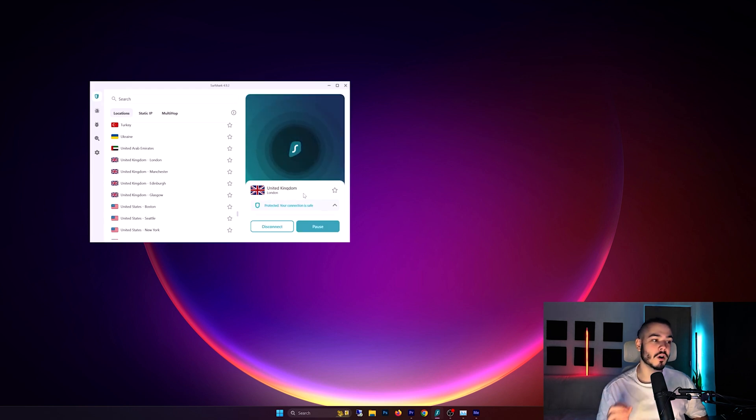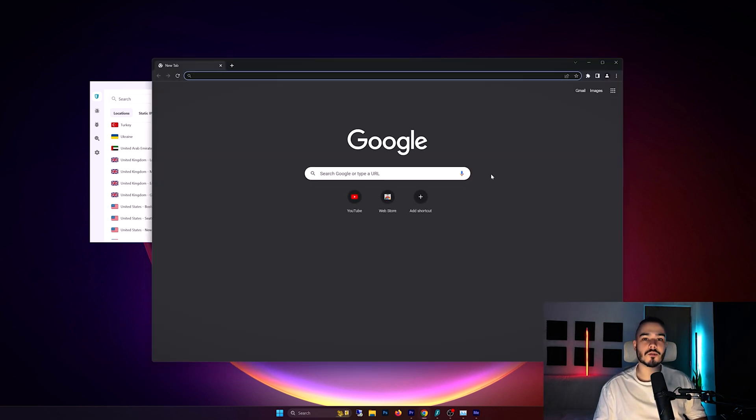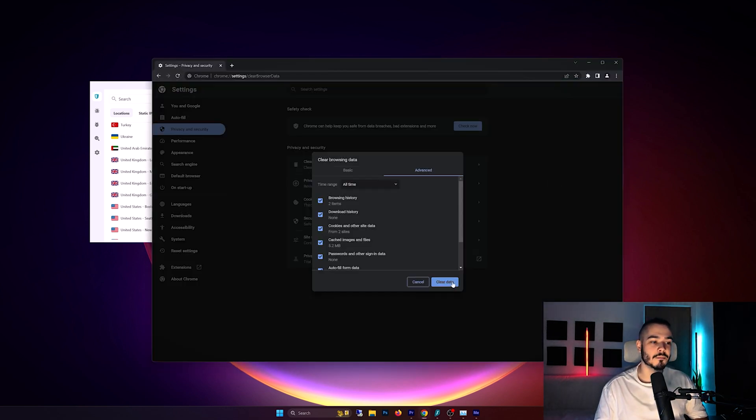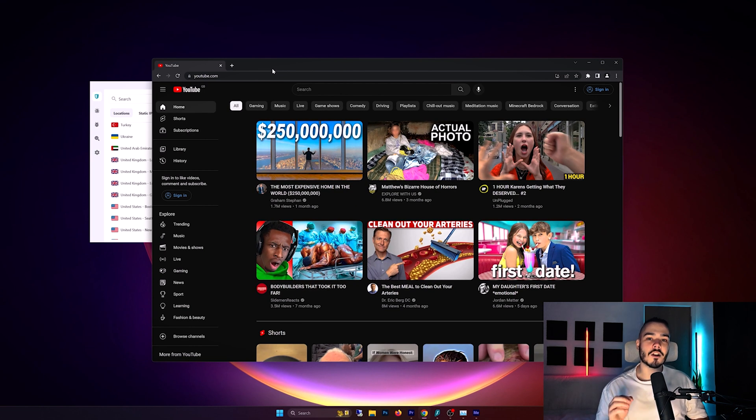I can connect to a server in the UK, so I'm going to connect to one based in London. Next, I'll open my browser and clear my cache and browsing data so YouTube doesn't recognize me. Then I'll load up YouTube, navigate to whichever video I'm trying to watch, and watch it as I normally would — and you've successfully bypassed YouTube's geo-restrictions.